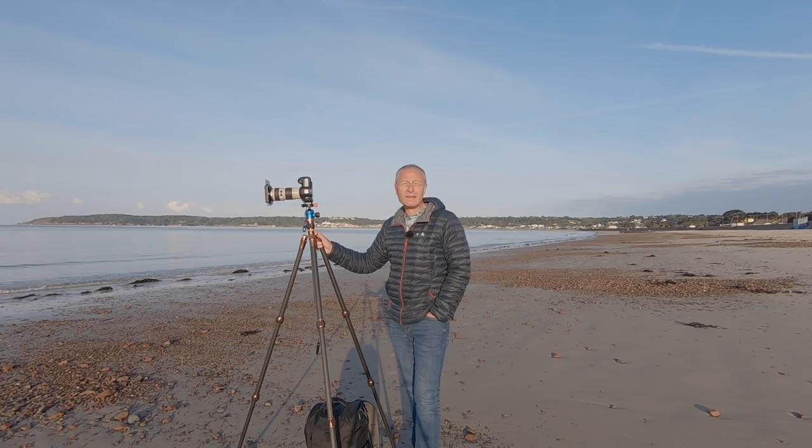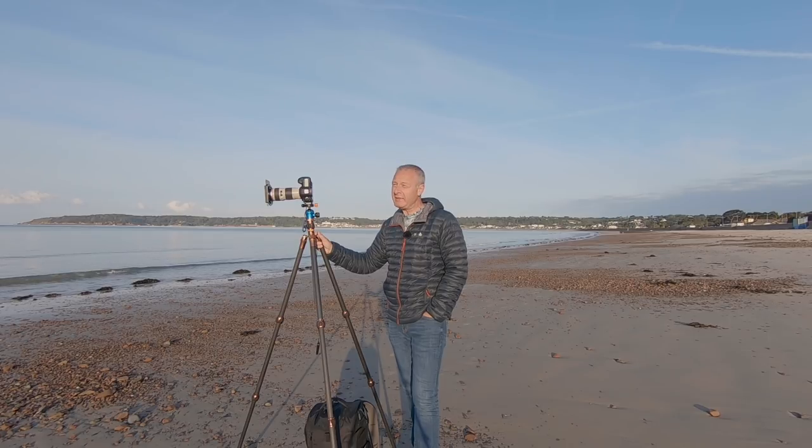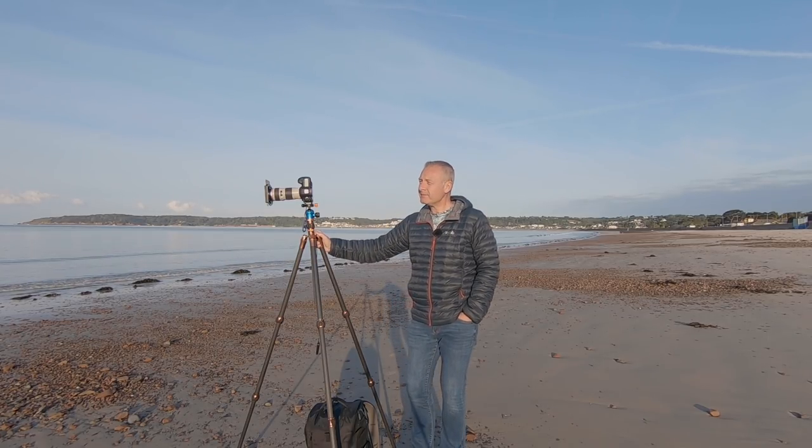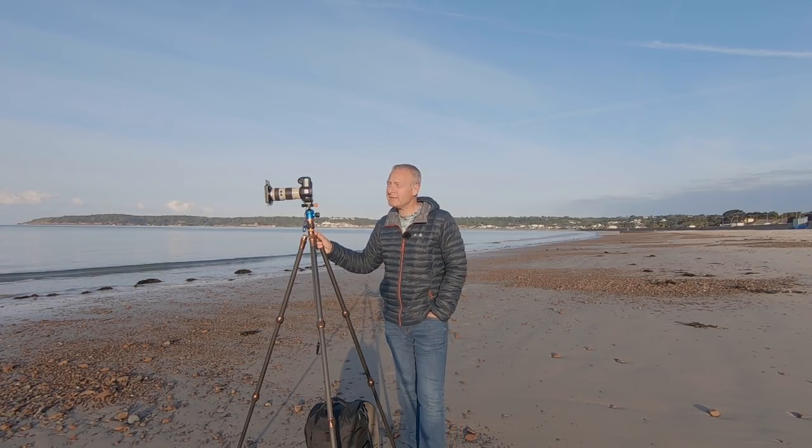The weather's not been too bad. It's been nice and sunny for the last couple of days, but that wind's been a bit chilly. Never mind. So now I've been out with a camera, been out to several places.